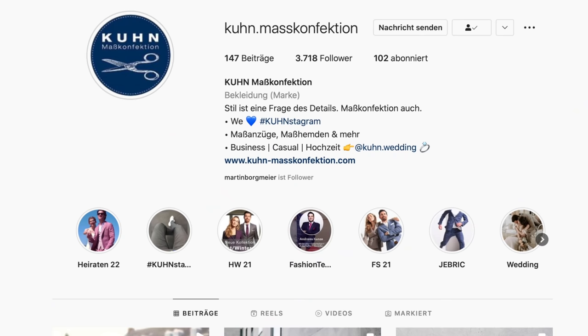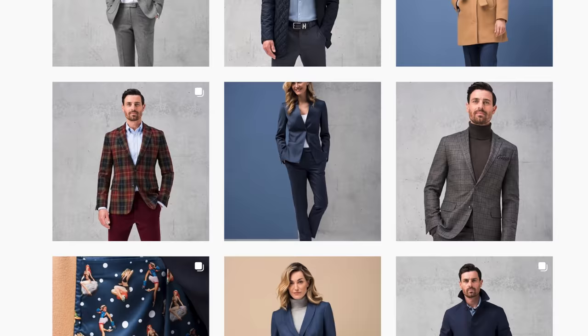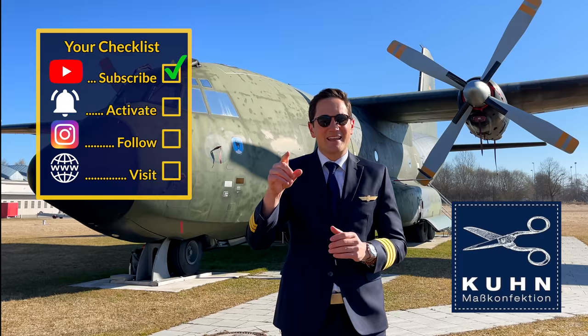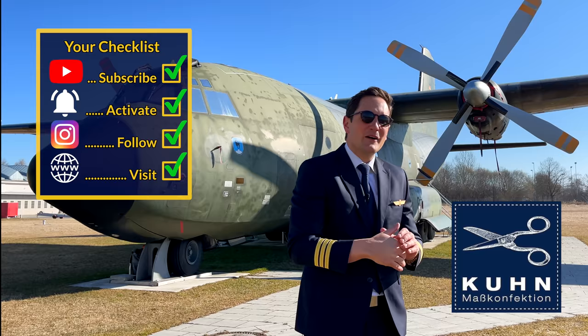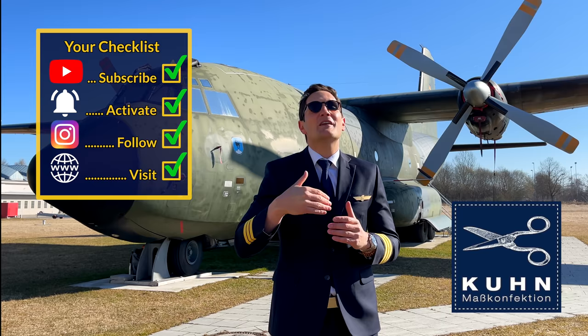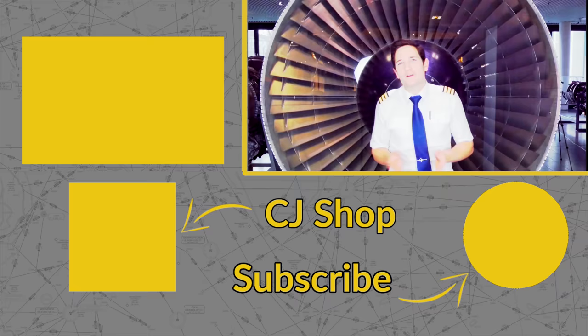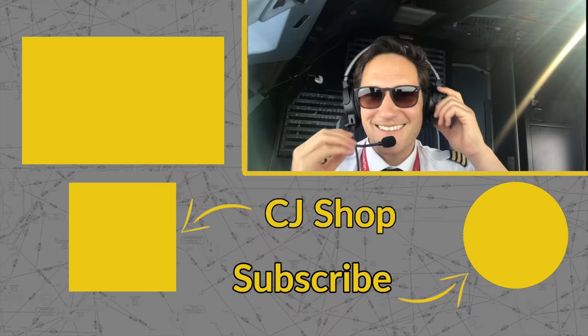Also check out their Instagram account to get inspired by their fantastic suits and the fabrics they use for tailoring — the link is in the description box below. That's it for today. A huge thank you to Michael Kuhn and his team for making this video possible. I hope you enjoyed and learned a few things. Here's your checklist: subscribe to my channel, activate the notification bell, follow my Instagram account where you'll see pictures of me wearing this uniform, and perform a touch and go at my website. A good pilot is always learning — also on how his uniform is made. Wishing you all the best. Your Captain Joe.